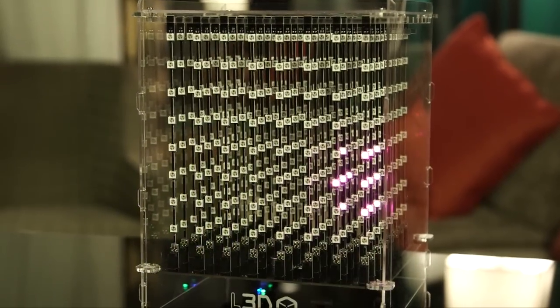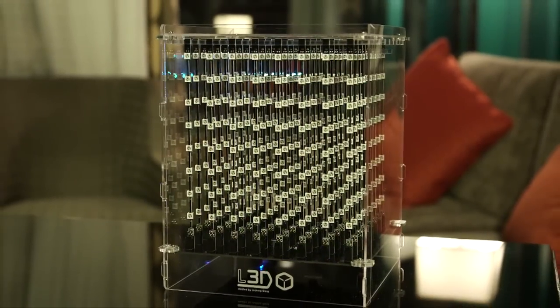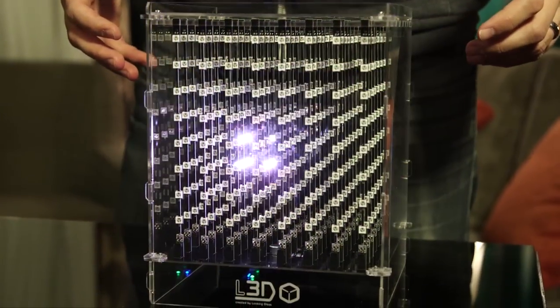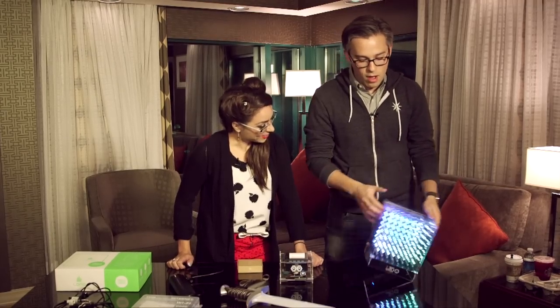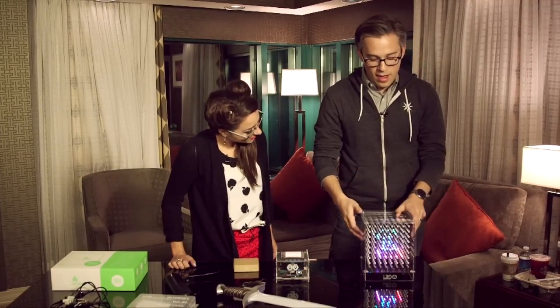They just finished their Kickstarter campaign — it's called the L3D Cube, a 3D LED cube that shows different visualizations. We're looking at fireworks right now. Some of them are interactive; there's one that is audio-reactive, and it has an accelerometer in it, so tilting it is like turning the page.